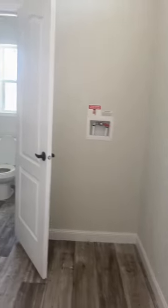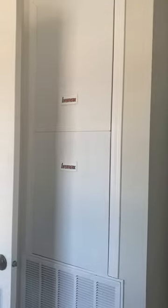Big utility room here with a sink and air handler. This house does have the upgraded 50-gallon water heater. Secondary bathroom with a nice tub and shower.